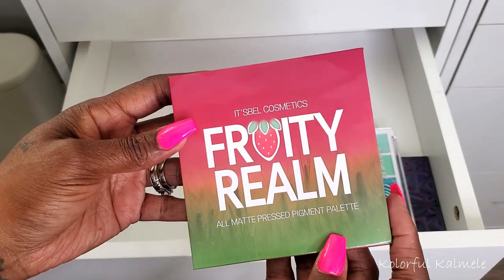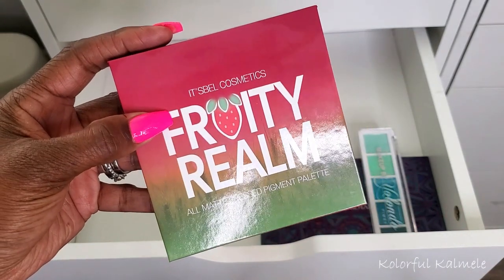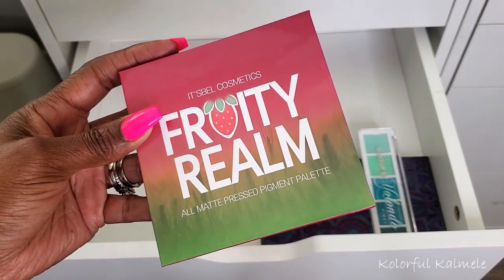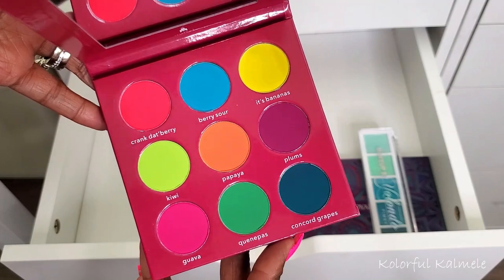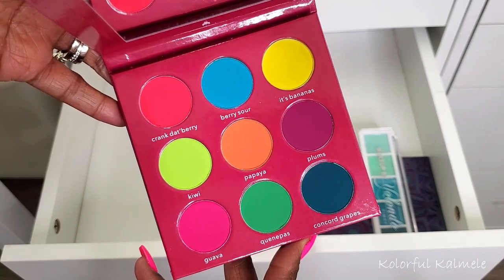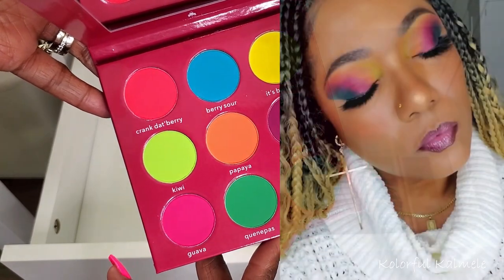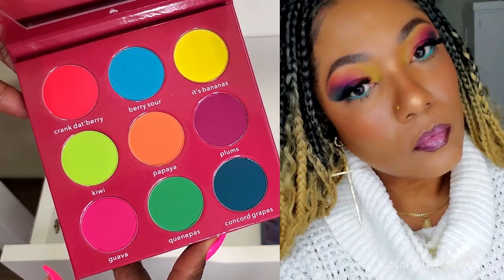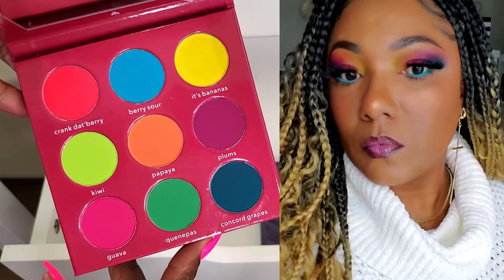This next palette is the Fruity Realm Matte Press Pigment palette from It's Bell Cosmetics — they messaged me and asked if they could send it. It's an all-matte palette, which is different from their usual all-shimmer ones. Super colorful, very bright, perfect for spring and summer. I had a lot of fun creating an all-matte look with it — I really enjoy those.